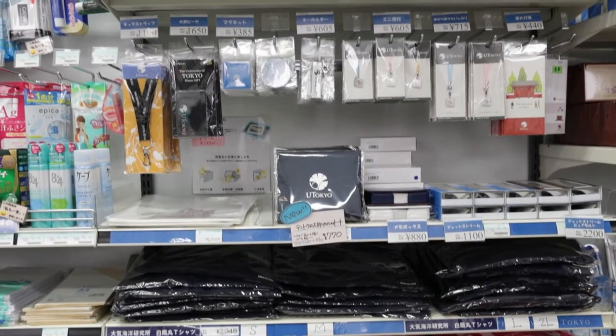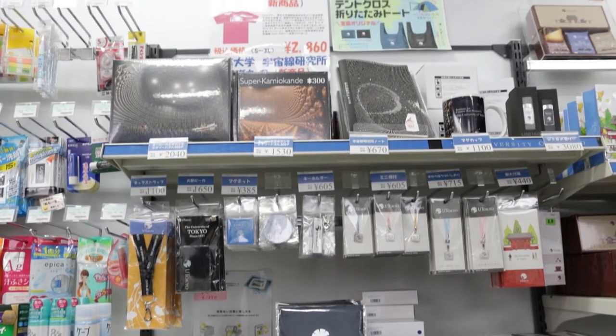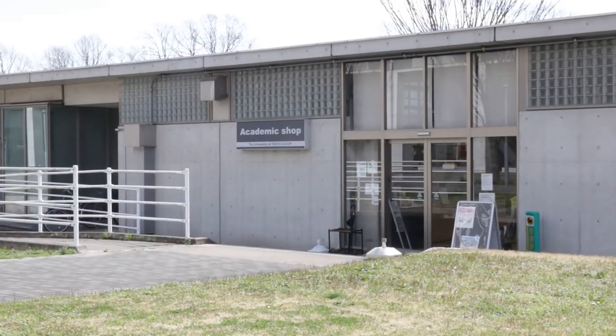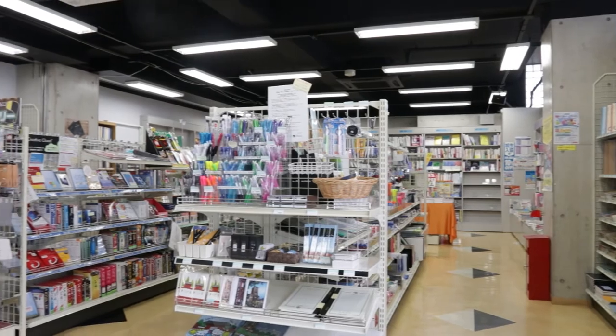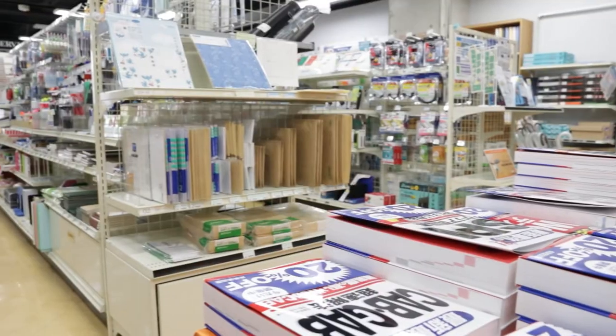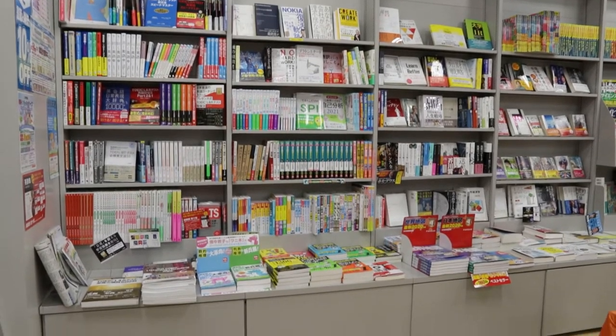University of Tokyo souvenirs and stationery goods are also available here. The academic shop has different services for students — here you can do the paperwork to get a credit card, buy electronic appliances, courses, as well as a wide variety of books of different specialties.